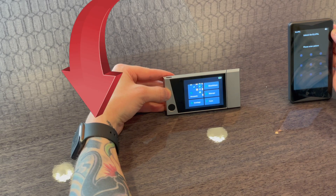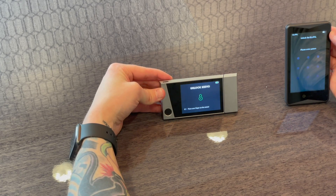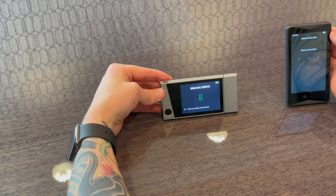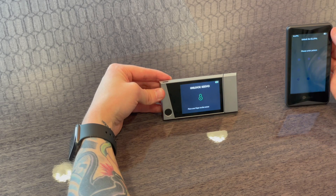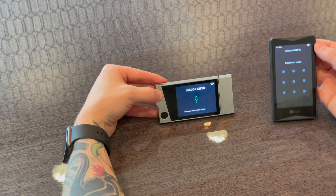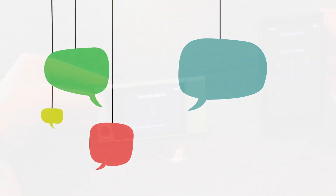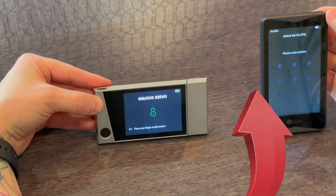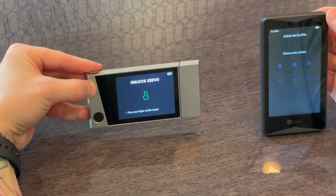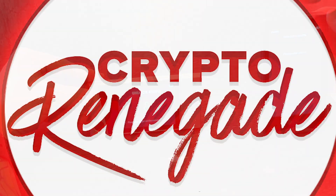If you have any questions or comments, leave them in the comment section below. Let me know if this over-the-shoulder format is better for comparing hardware wallets, or if you want me to change the filming format. Go ahead and click on my full unboxing review of the Kivo hardware wallet in the top right corner for a deeper dive into that wallet. Crypto Renegade out.